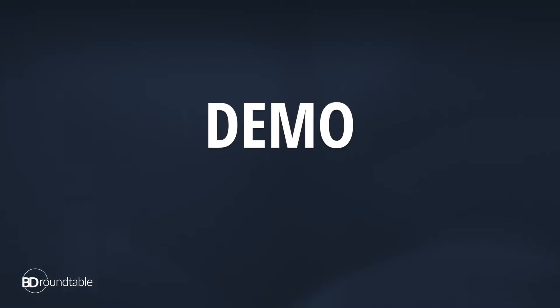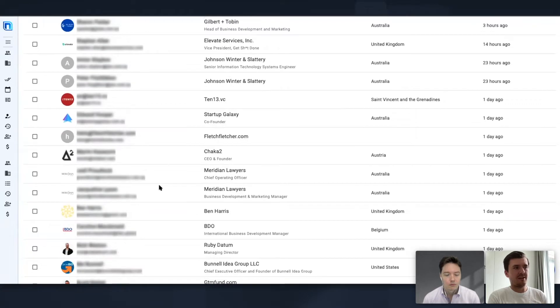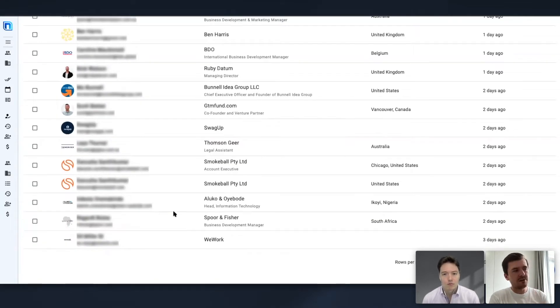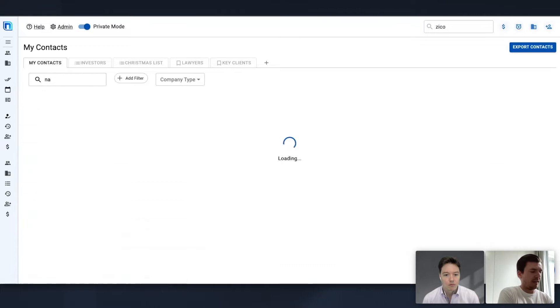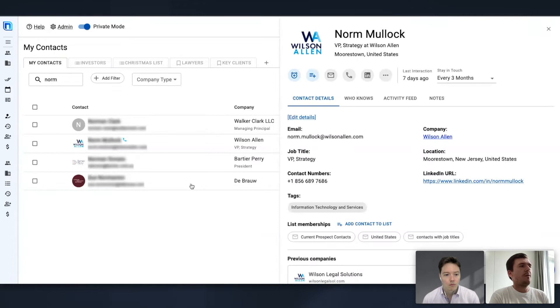We're changing this — we're really empowering the individual lawyers for them to turn their relationships into revenue. What you can see here is my personal address book — I have blurred out the personal information. Basically, it is connected to my inbox and my calendar. Every single time I have a meeting with someone or I'm talking to someone, it automatically creates them in my CRM, in my address book, and then adds additional information to that contact to give me a better insight into who that person is.